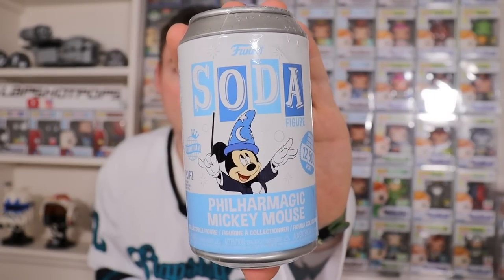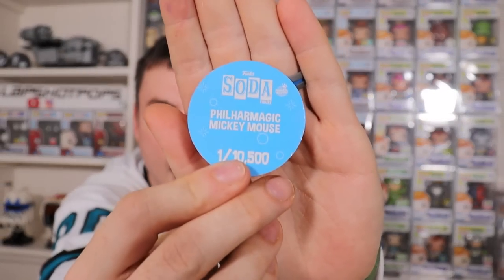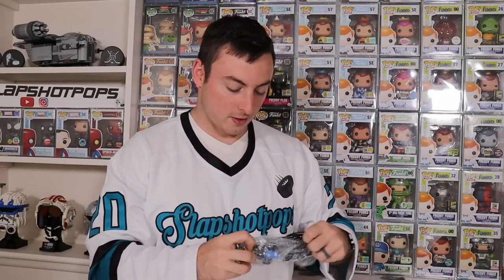So far no chases, so we need to step up our game here. We have the D23 PhilharMagic Mickey Mouse — the chase is a nice glitter chase and they did a great job on this one. PhilharMagic Mickey Mouse is the common, one out of 10,500 pieces. We're halfway through our regular sodas with no chases yet, so hopefully we're saving our chases for the second half. If we don't pull any chases, I would still love to pull the Iron Giant chase — that would be killer.